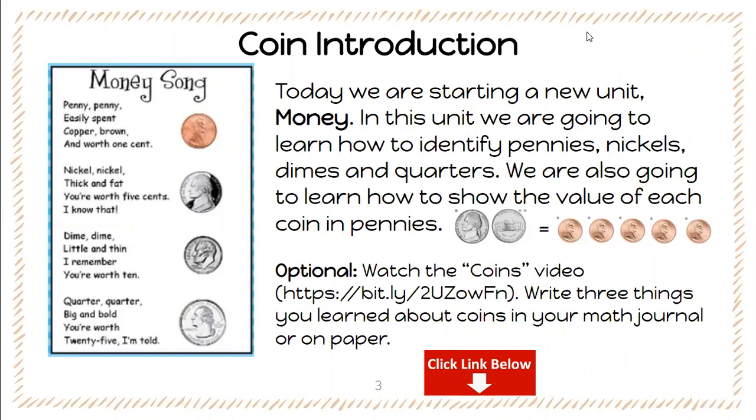So for math we are going to start a new unit which is money. In this unit we are going to learn how to identify pennies, nickels, dimes, and quarters. We are also going to learn how to show the value of each coin in pennies.